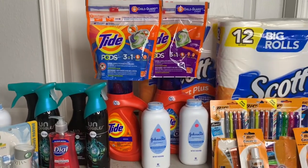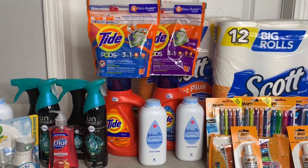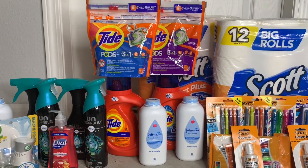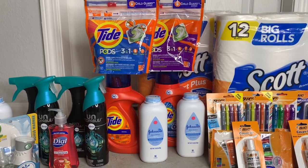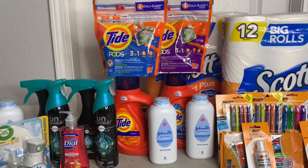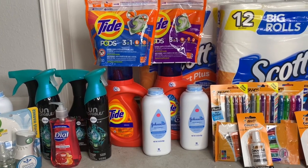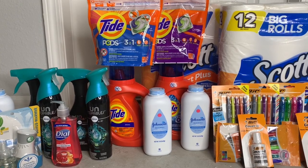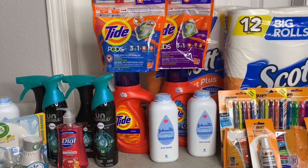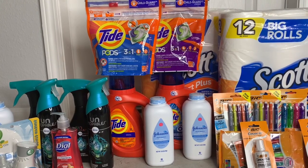For the second transaction, I have two Tide Pods priced at four dollars and 95 cents each, and I used two two-dollar-off paper coupons from the P&G insert — those expired today. Same thing for the Tide liquid detergent: two of them at four dollars and 95 cents each with two-dollar-off coupons. Then I picked up two more Johnson & Johnson baby powders at four dollars each with two-dollar-off coupons.